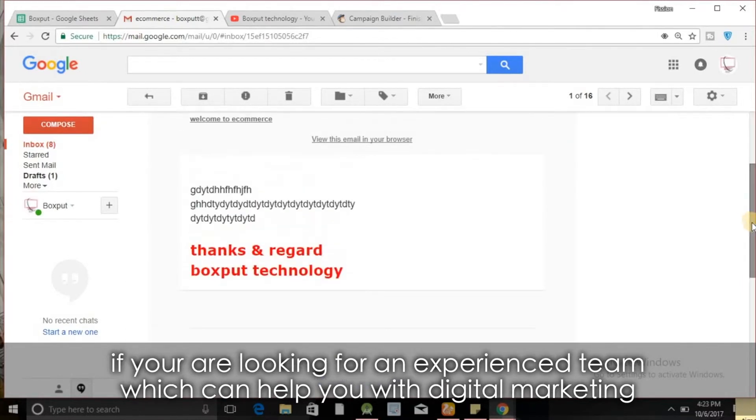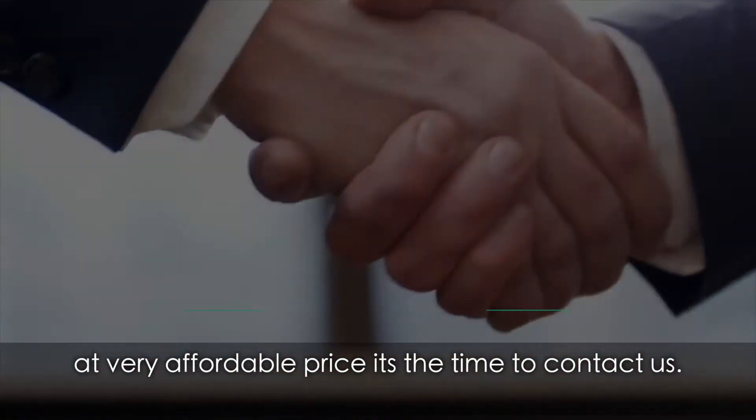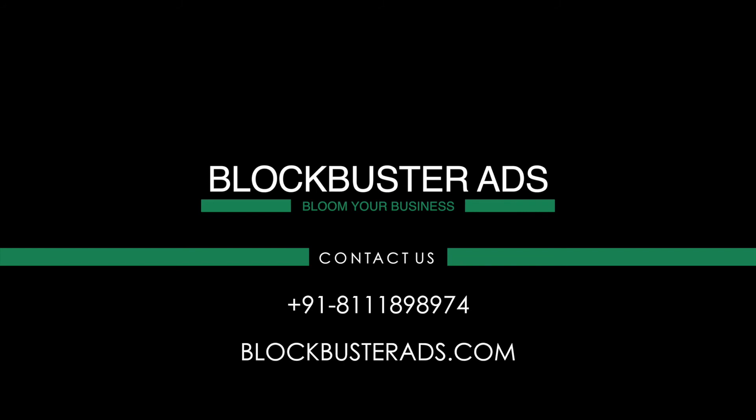If you're looking for an experienced team which can help you with digital marketing at a very affordable price, it's time to contact us. We have helped a number of manufacturing companies like yours across the globe to achieve their marketing goals. You make the products, we will get you leads.